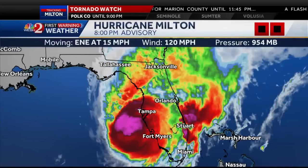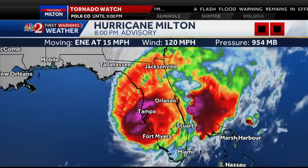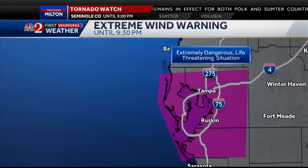Unfortunately, it is still a category 3 hurricane with winds sustained at 120 miles per hour, moving east-northeast at 15, pressure still at 954. So in terms of the logistics, nothing's really changed there. But again, this is expected to make landfall soon.